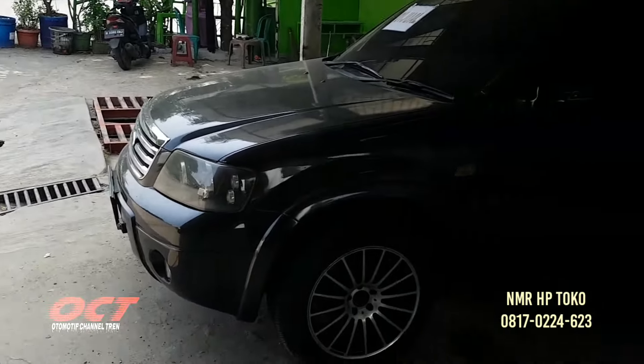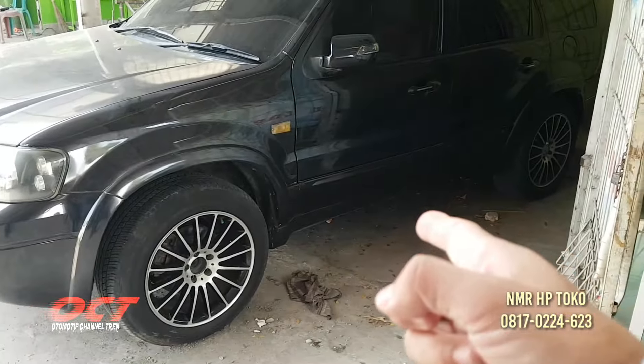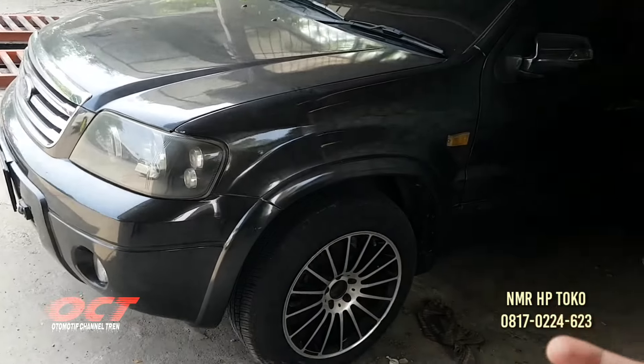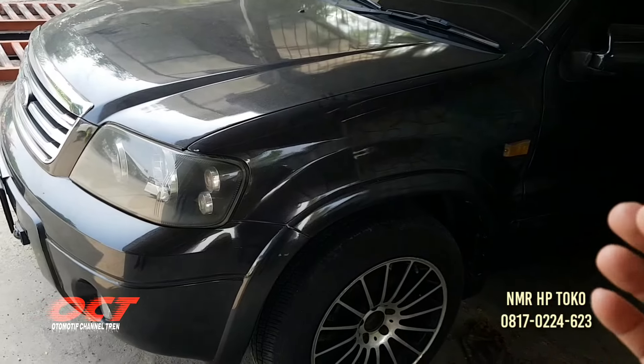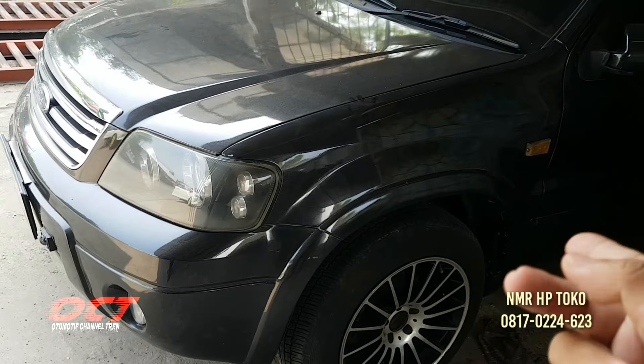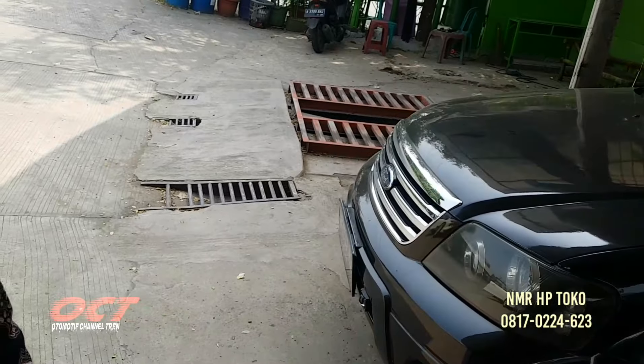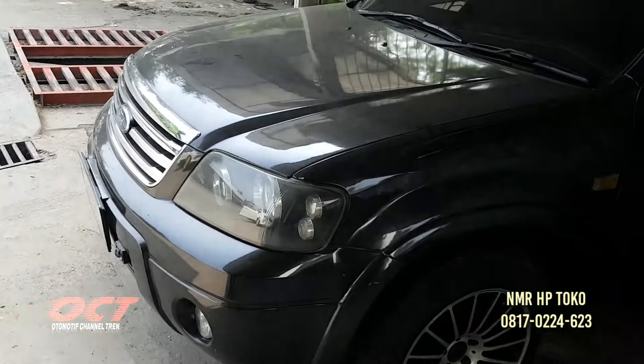Jadi mobil tabrakan, atau teman-teman mau beli mobil ini nih, harganya murah, 55 juta saja. Ini hampir sama dengan harga mobil yang ekstra itu. Mobil murah, Pios, Pios dengan ini. Ini digital semua, tipe tertinggi ini teman-teman.